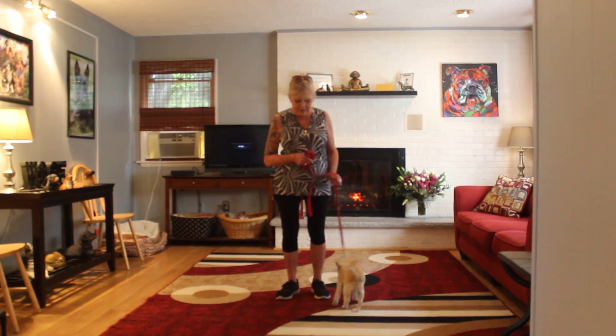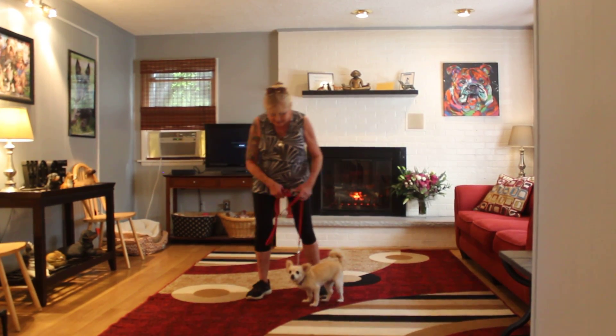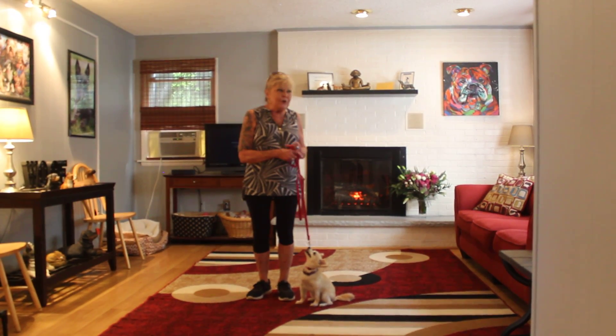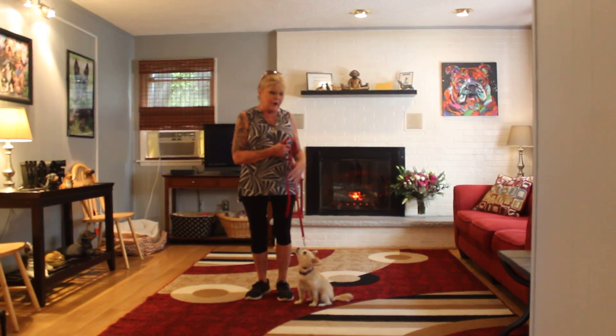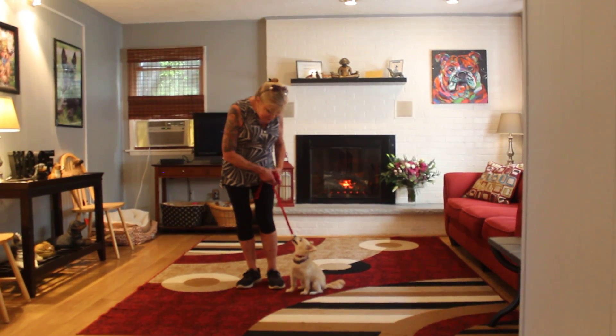We love them both, but we're going to demonstrate her version of the heel command. She's very food motivated and my job is to get the most out of these dogs. So I'm using food with her, which we didn't do with him. The first command we're going to demonstrate is the heel.